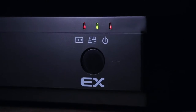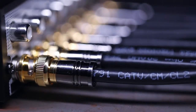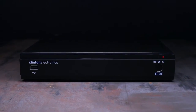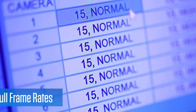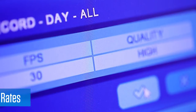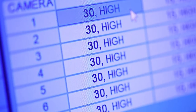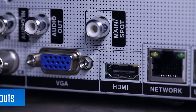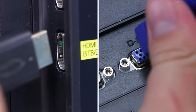All at a price point that used to only be attainable with analog systems. Introducing the all-new EX-SDI equipped DVRs from Clinton Electronics. The EX series is capable of recording full HD 1080p at 30 frames per second on each channel, and is equipped with HDMI and VGA main monitor outputs for a broad range of monitor options.